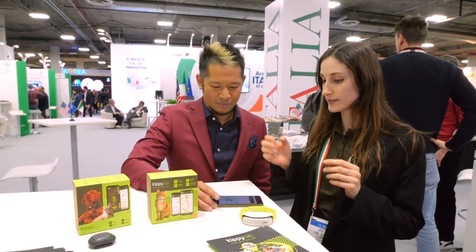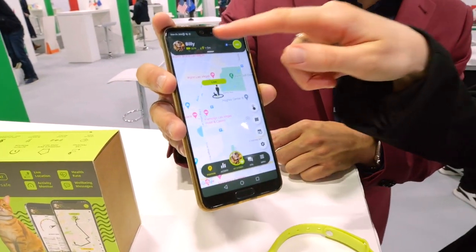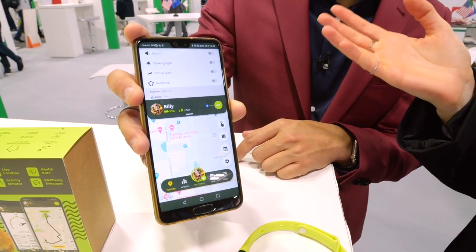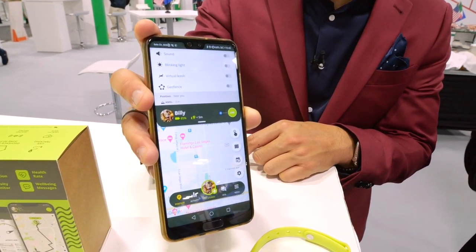You control it from the Kippy app, available for iOS and Android, which shows the cat's location. There is a geo-fence where you receive a notification once the cat exits the designated area, a virtual leash, a blinking light, and a sound recall so you can find the cat even at nighttime or in hidden places. There is also an activity section currently in beta testing, and the most important feature is the health rate — a score giving an overview of all the activities the cat performs and the general state of health.